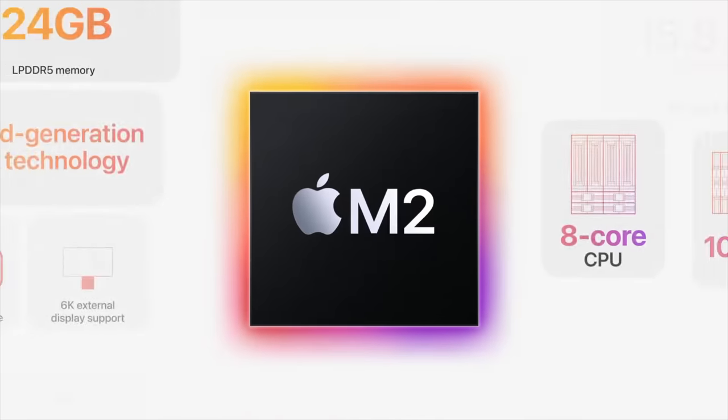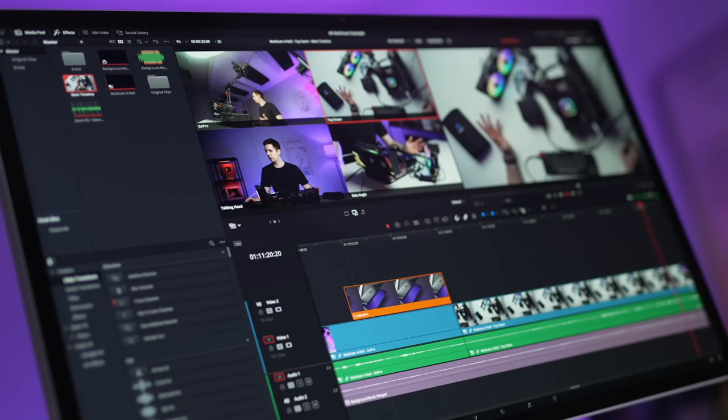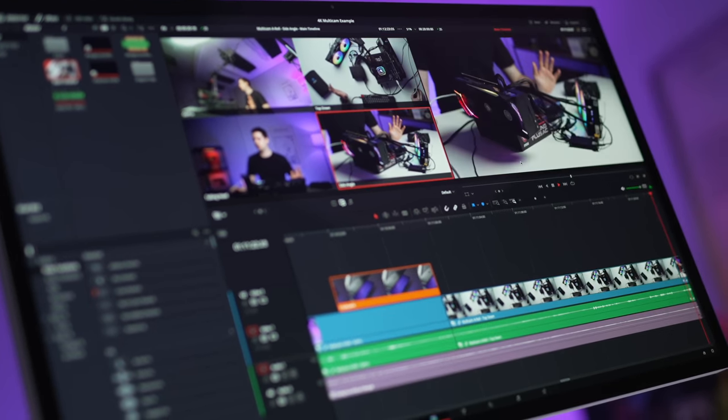This brings me to RAM. With M2, you now get better performance and also those media engines, which help massively with video editing. But the problem is that with most video editing workflows, you're going to need at least 16 gigabytes of RAM. You can get away with 8 gigabytes for some relatively simple timelines — like mostly 1080p or simple 4K — but once you start adding effects, stabilization, or longer timelines, you really need 16 gigabytes. And this also goes for other workflows, not just video editing.